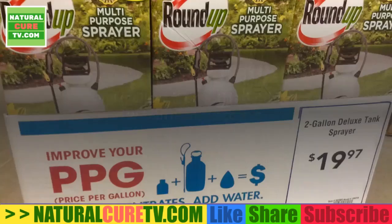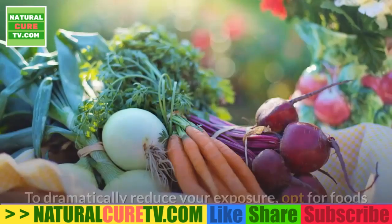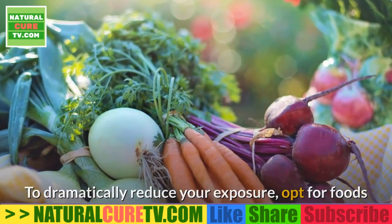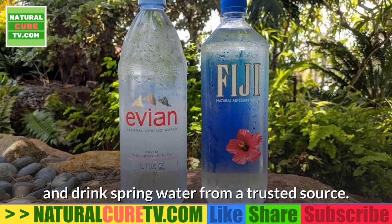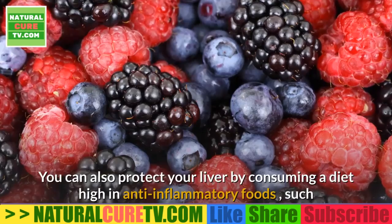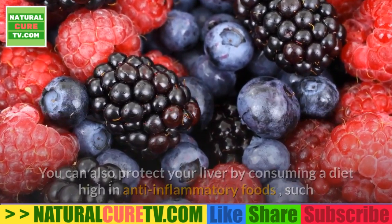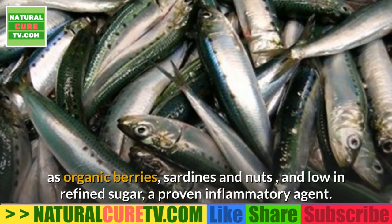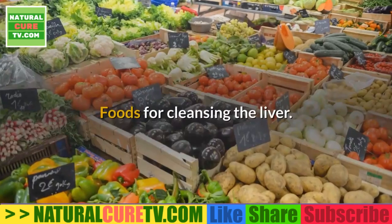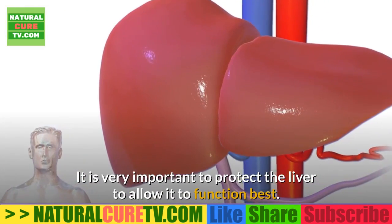Glyphosate is used on many commercial crops including soy, corn, and canola. It is also found in breakfast cereals and in wine, and is detected within many vaccines. To dramatically reduce your exposure, opt for foods that are certified USDA organic and drink spring water from a trusted source. You can also protect your liver by consuming a diet high in anti-inflammatory foods such as organic berries, sardines, and nuts, and low in refined sugar, a proven inflammatory agent.